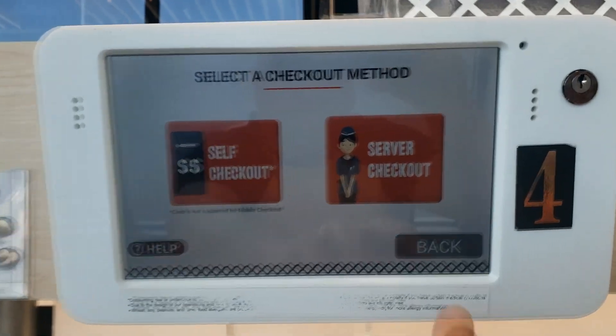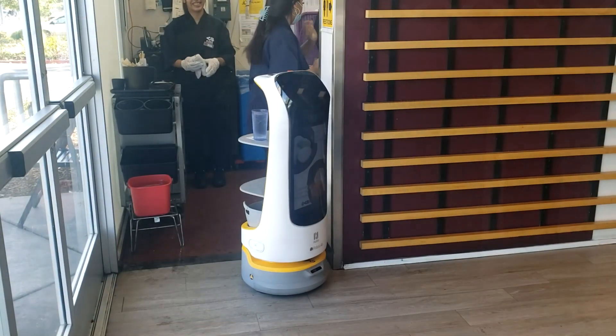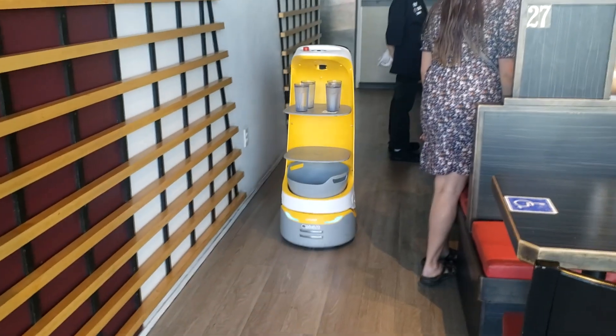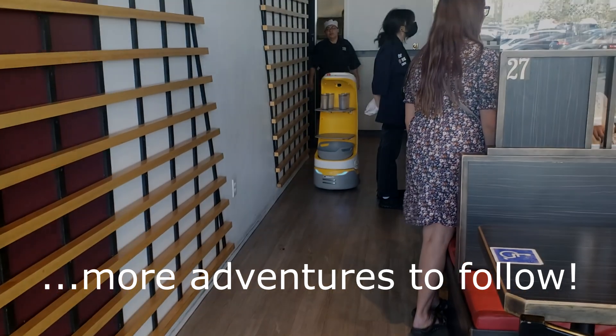Look at you — you're like a pro. So this one has sesame oil. Are you going to skip your waiter? Nope. That's our waiter right there. That's so funny.